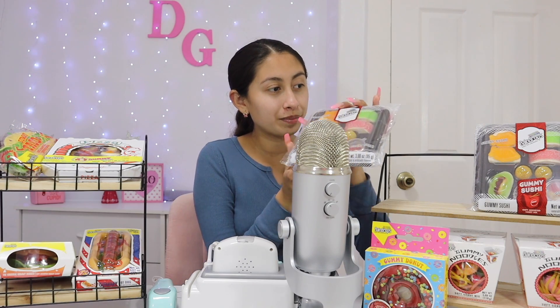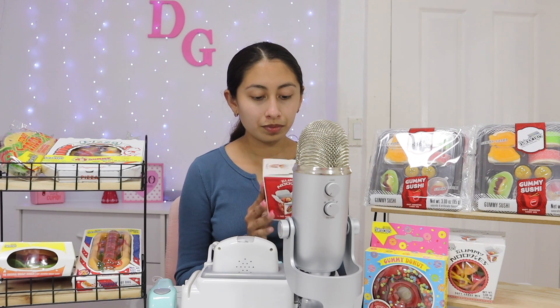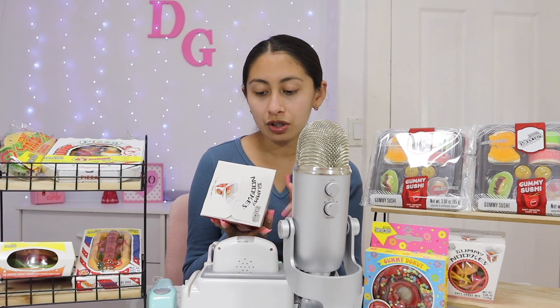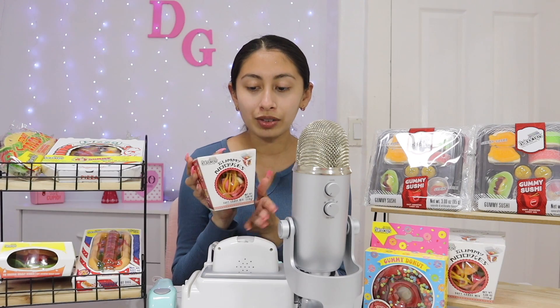I love the packaging, it's so cute. Then we have some noodles right there at the bottom. Yes, one of them is spicy and the other one is original. It comes with candy noodles, vegetables, candy toppings, and so much more. I love the little box.